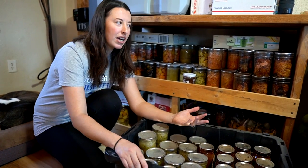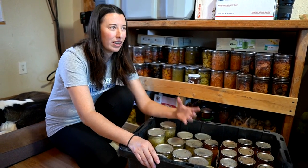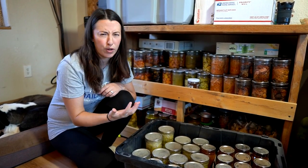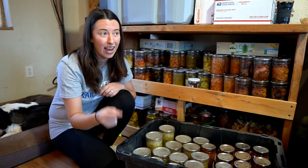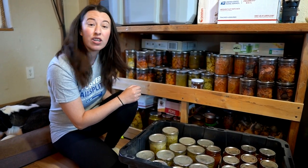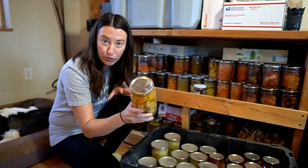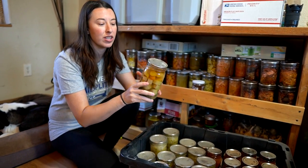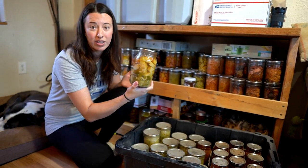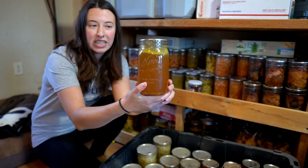One cool thing about our canned food is that we do tend to have carryover. Sometimes we make a recipe and don't go through it all that season, so we have it the next season and usually won't remake it. A good example is this potato leek soup made in October of 2020. We've been going through it — we made so much at once and haven't made it since, but it's been really nice. I think we only have four jars left.